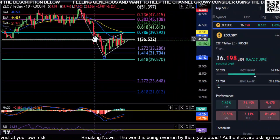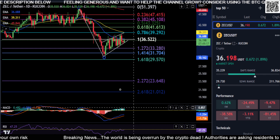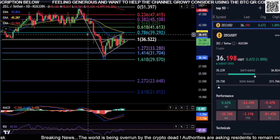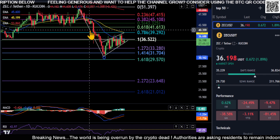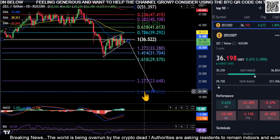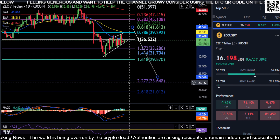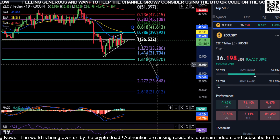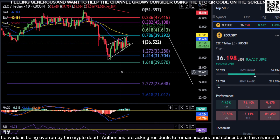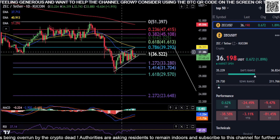Looking at ZCash — things are not looking too great. This thing looks like it's in a bear flag, and if this measured move actually plays out it takes you all the way back down to the bottom, all the way down here to this 2.618. That's at $21. You're currently at $36, so it remains to be seen if that actually plays out, but $21 is definitely on the table in my opinion for ZCash.